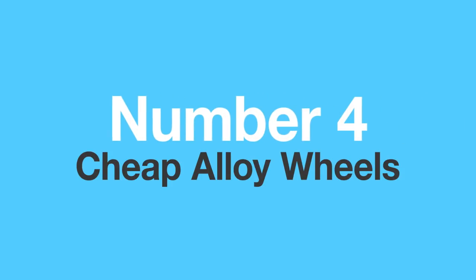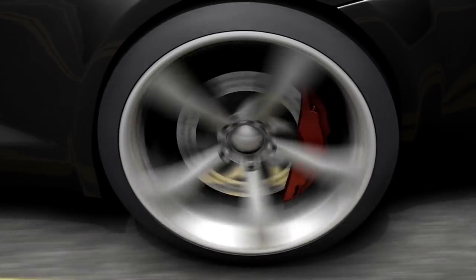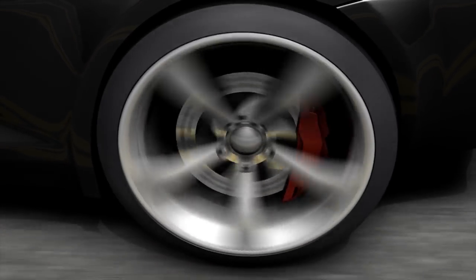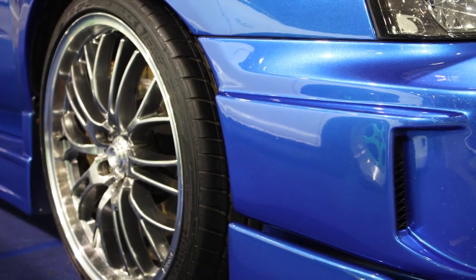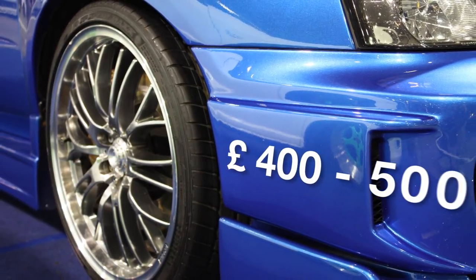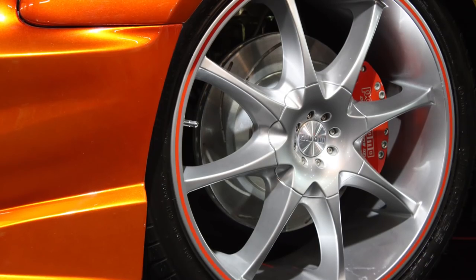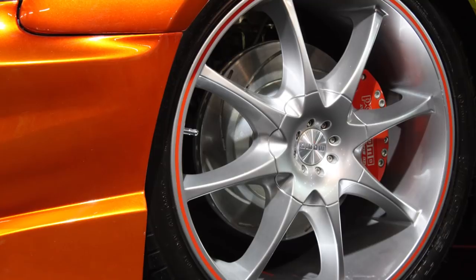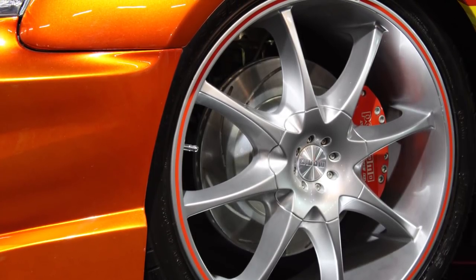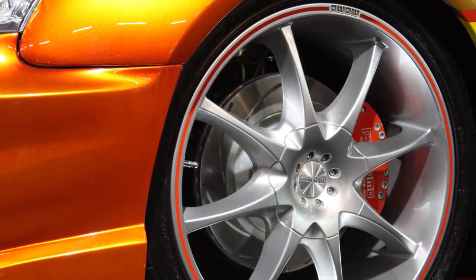Cheap Alloy Wheels. This one is important to mention, since more and more car enthusiasts are buying cheap, mostly Chinese copies of brand name alloy wheels. Yes, it is very tempting to get a set of brand new 18-inch BBS RS wheels for £400-500, but you shouldn't do it. There are several reasons, the first one obviously being safety. The cheap knock-off wheels are poorly built, very fragile, and will shatter to pieces if you hit a pothole. They're usually made of low-quality alloy and unknown compounds, and fit and finish is rarely great.